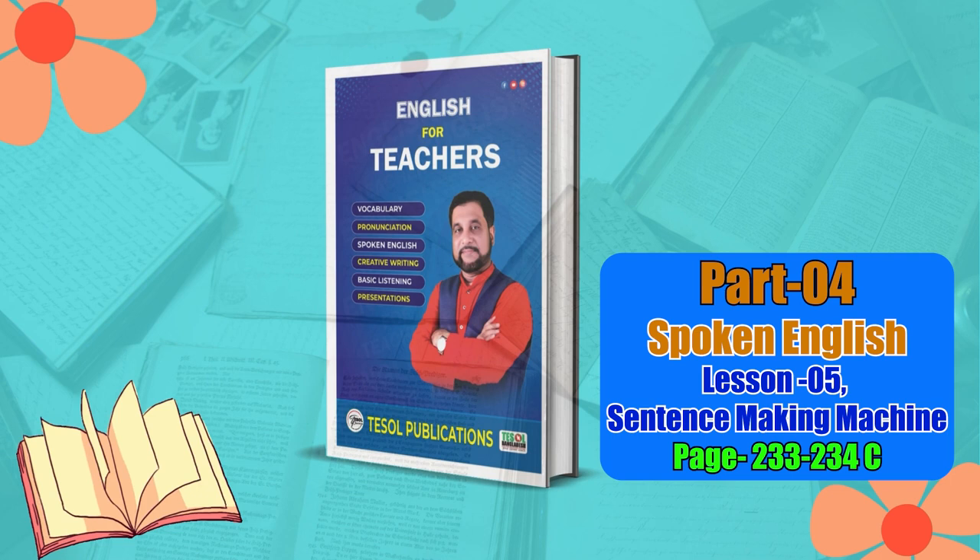Let's take the subject and verb 'I'm' and all the adjectives in the second column on page 233 of the English for Teachers book. I will pronounce the first sentence with 'independent,' then it will go for 'careless,' then 'indolent,' then 'lazy.' So here we go. Let's begin.